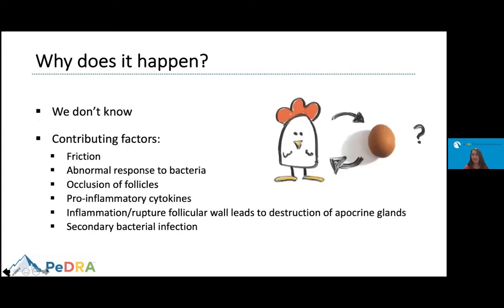Why does HS happen? This is a question we still don't fully know the answer to. There are many contributing factors like friction, abnormal response of the body to bacteria, occlusion of the hair follicles, and pro-inflammatory cytokines that drive inflammation. Rupture of the follicular wall leads to destruction of the apocrine glands, and there is also a role of secondary bacterial infection that drives this disease.